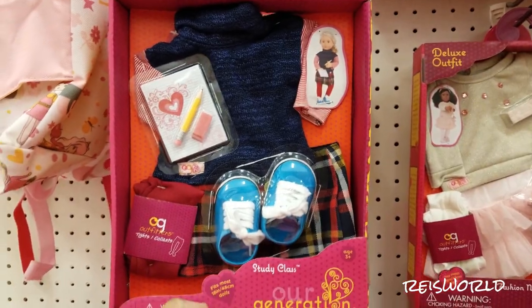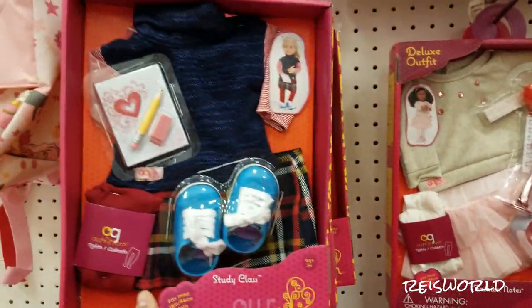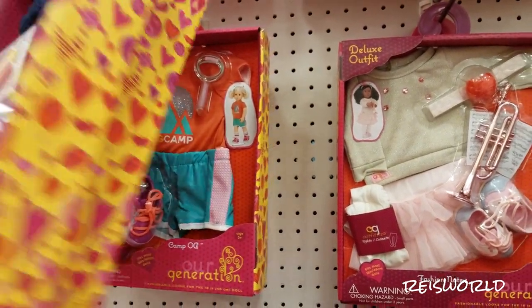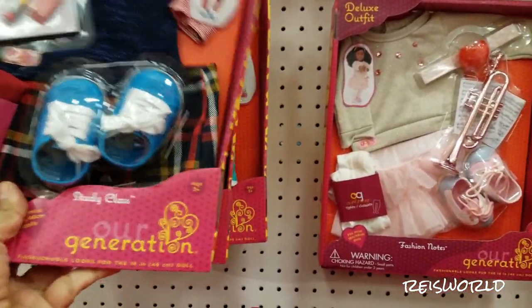Here's this one — Study Class. She's got shoes. Oh I like all these school ones. You like the school ones? Yeah. Well there's a camping one. OG camp. I like this one because it looks cool.